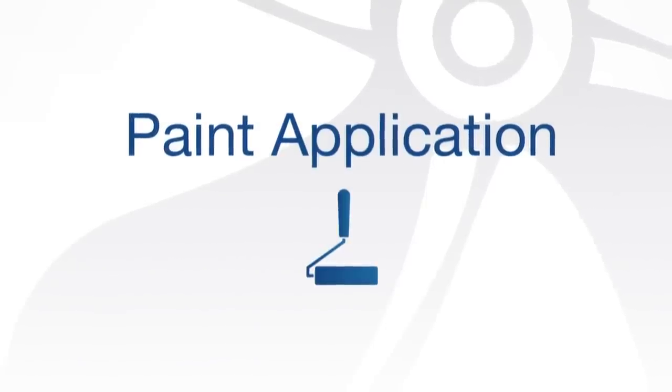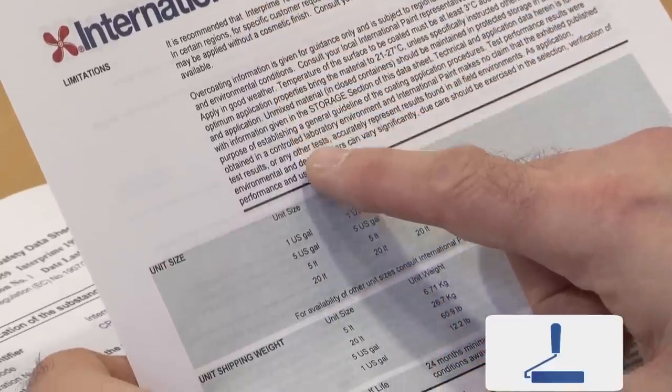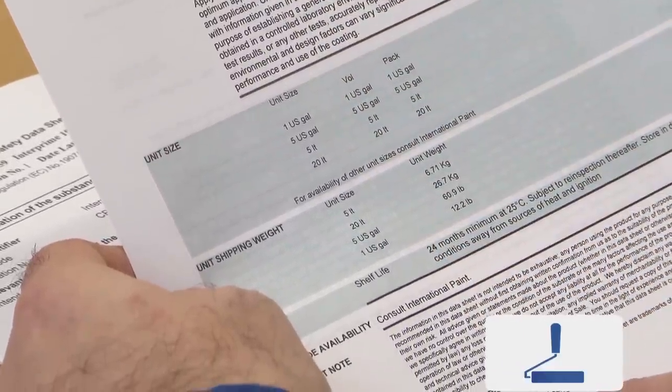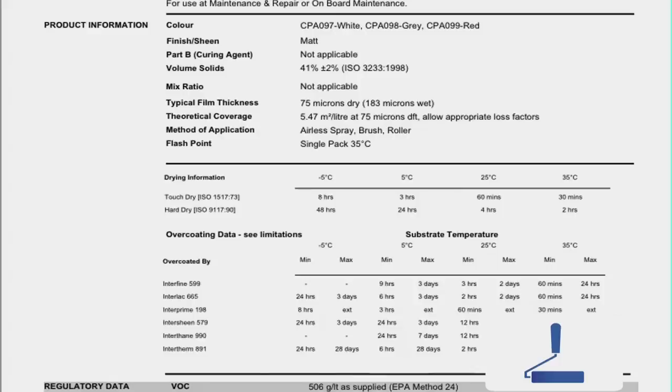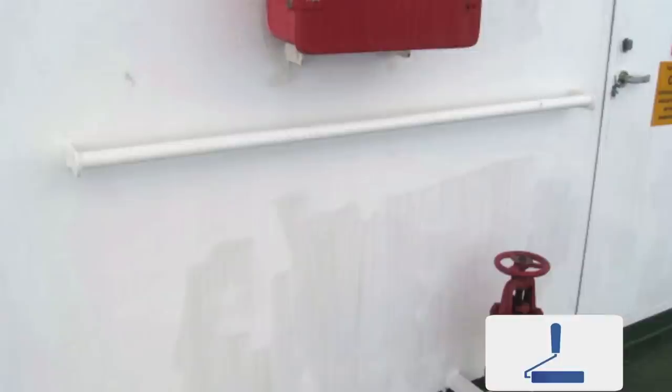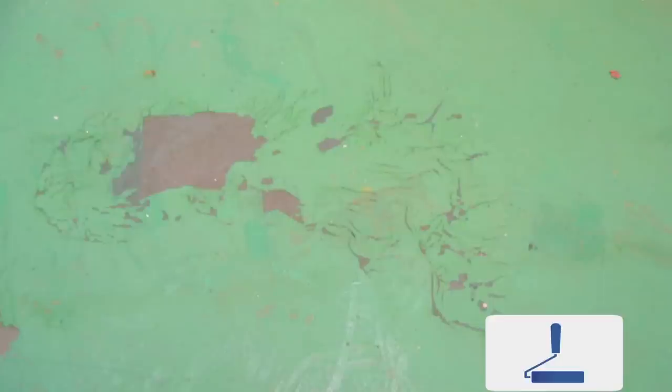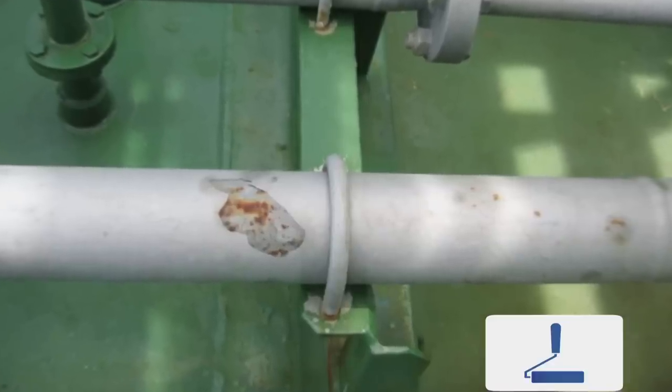Before you begin paint application, check again that you have sufficient quantities of the correct products to complete the planned job. If the incorrect paint is used or the sequence of primer and finish are not applied in the recommended way, detachment, wrinkling, cracking or splitting of the applied film may result, which in due course may lead to further corrosion and more repair work.